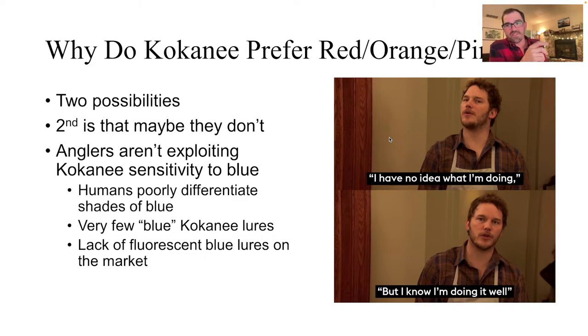A viewer asks: does this work on trout? A lot of what I'm saying applies to trout as well, because salmonids and trout are all really closely related. I'm really curious about exploring blue more, or purple, for kokanee, because there's not that great a diversity of lures or dodgers out there that actually have fluorescence in those colors.